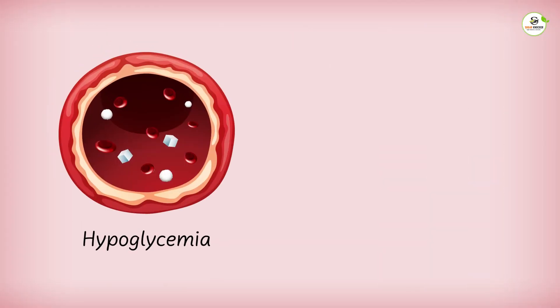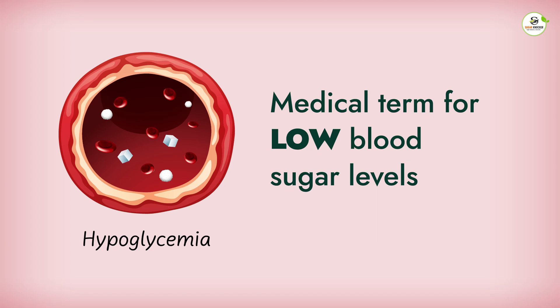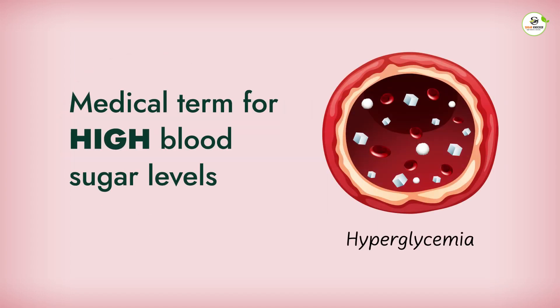If you are diabetic, then you might have come across two commonly used terms: hypoglycemia and hyperglycemia. Hypoglycemia is the medical term for low blood sugar levels, and hyperglycemia is the medical term for high blood sugar levels.